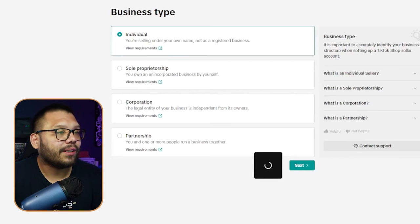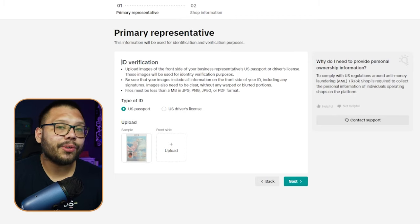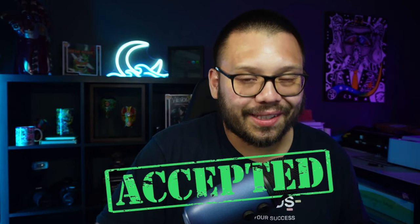Some of you could be under sole proprietorship, and even fewer under corporation, but for the most part — especially people just getting started — you're going to be under individual. If you're selling in the US, this means you'll sign up using your social security number. The first thing it'll ask is to upload a form of ID — a US passport, driver's license, or state ID. If you get denied a few times, take the pictures again, scan documents again, and keep applying — chances are you'll eventually get accepted.